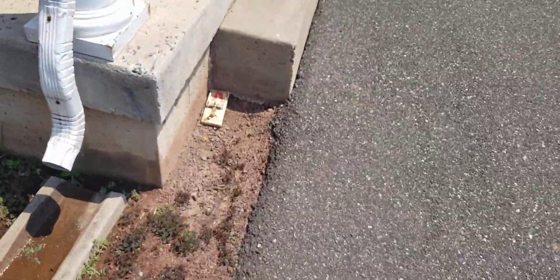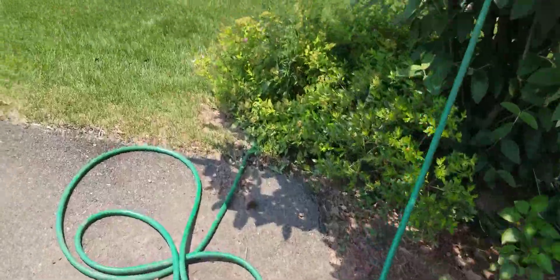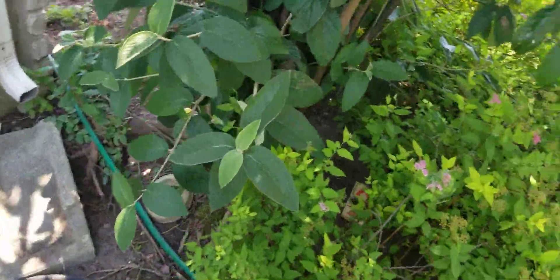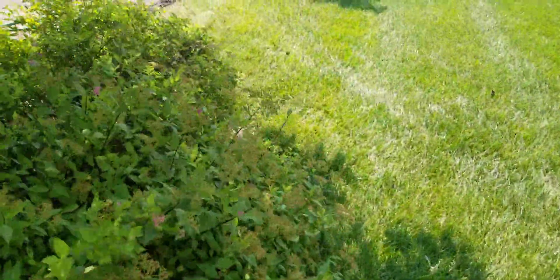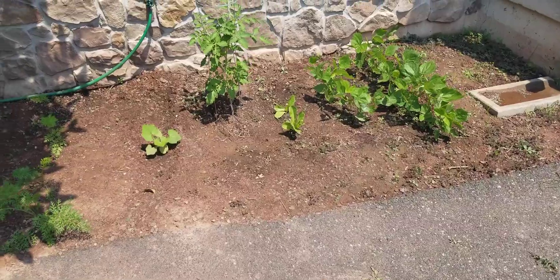I still haven't caught anything in the rat traps yet. I haven't seen any plants getting eaten or anything, so I'm guessing that no voles have came around here since I caught that third one. I guess we'll just find out at a given time. I hope I don't see any more, but as of now I haven't had any problems.